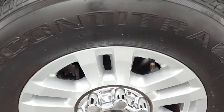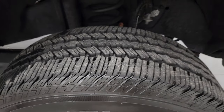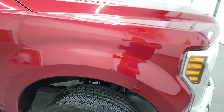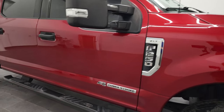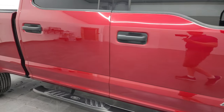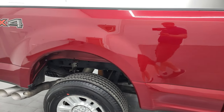Passenger side front rim — no major scuffs or scrapes, and that tire is brand new too. Ruby Red tint coat — it's got just a little bit of metal flake to it, kind of a cool color, shimmers in the direct sunlight. And as you go down this side of this 2019 Ford F-250, take note of how clean the body is and how reflective and mirror-like that paint is.